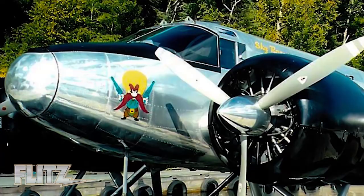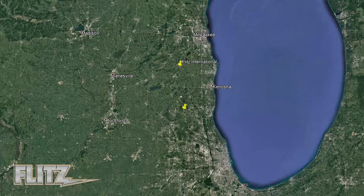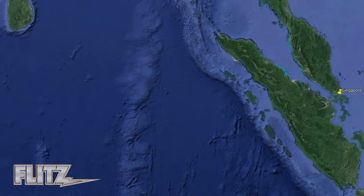Based in America's heartland in Waterford, Wisconsin, Flitz International is a proud American small business with customers all over the globe. But even with customers as far away as South America, Singapore, and Australia, we've never lost the personal touch that makes Flitz a breeze to do business with.